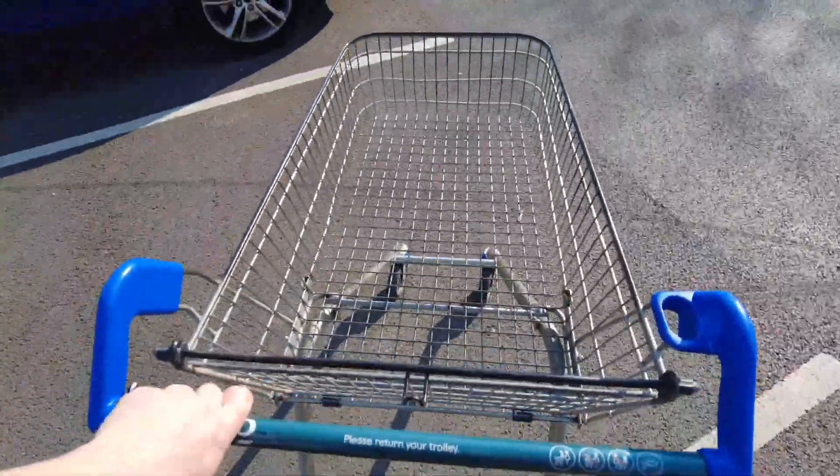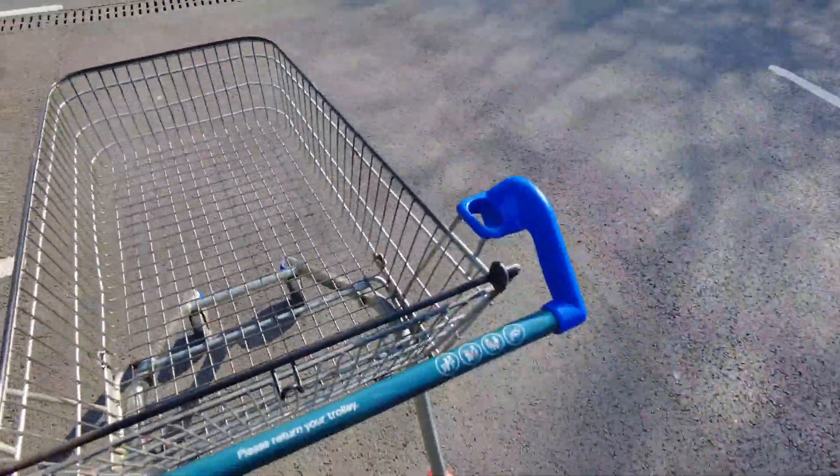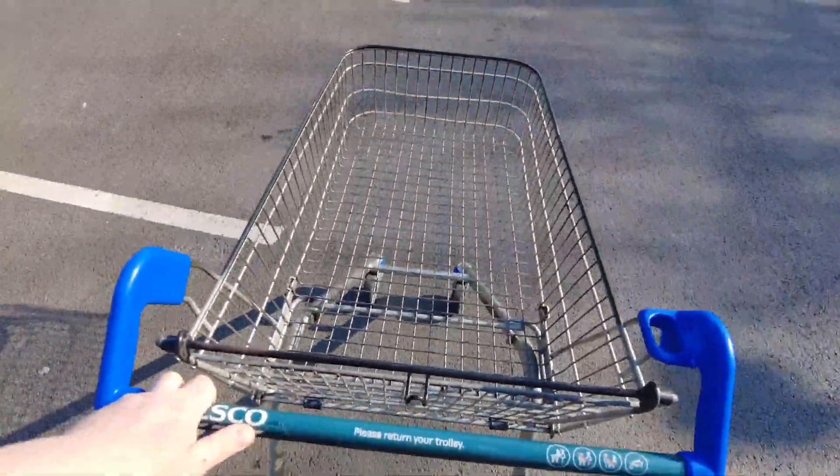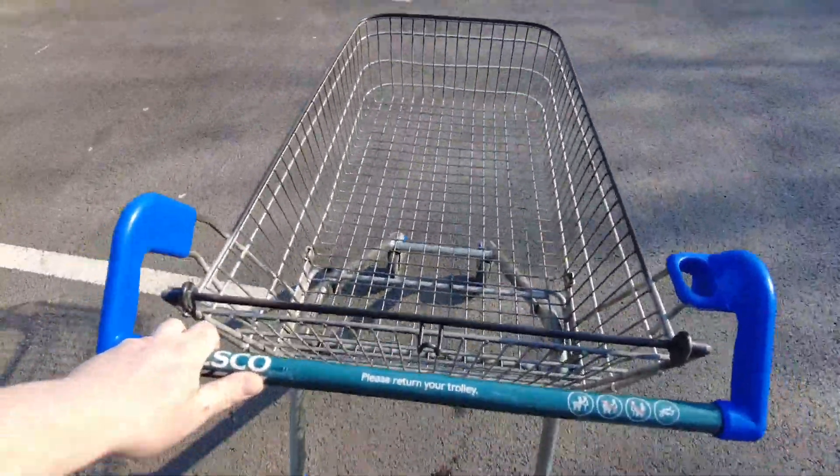And remember, always put your bloody trolley back. Otherwise you end up having to go to Aldi and use a pound coin at Tesco's. Just put your bloody trolley back.